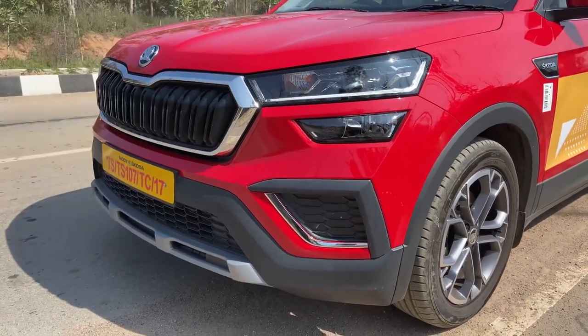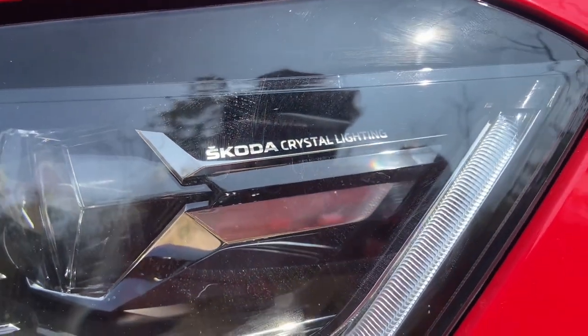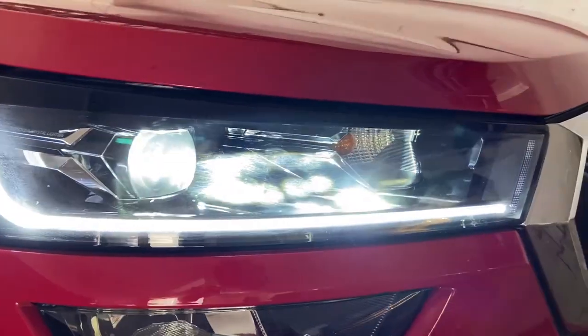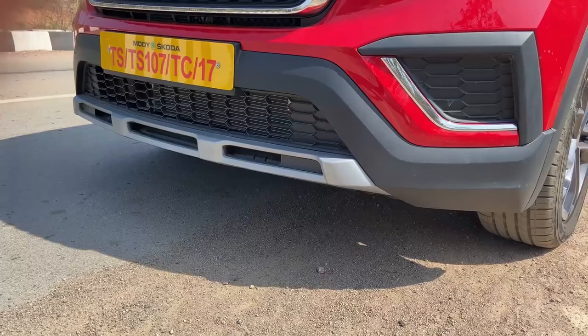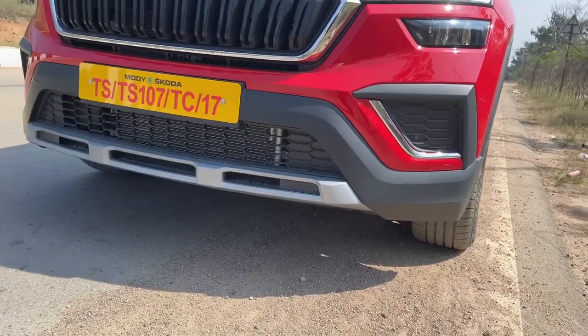In the headlamps we see LED DRLs with Skoda crystalline light badge in a sleek design, with high beam and low beam projector headlamps. We see halogen indicators with fog lamps with cornering function. From the underside, a front diffuser or skid plate is present.